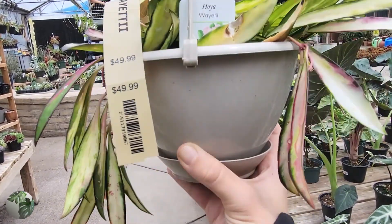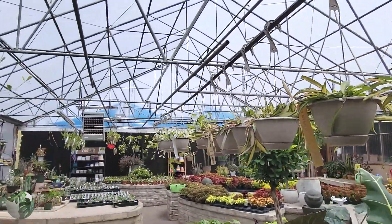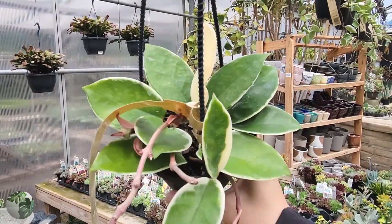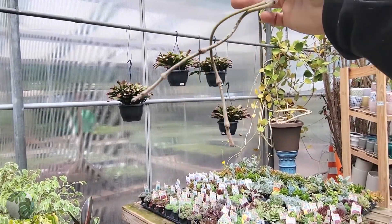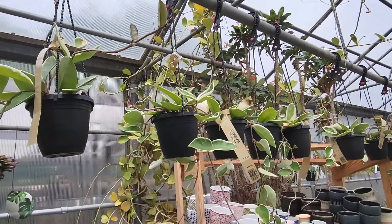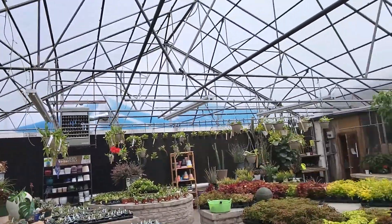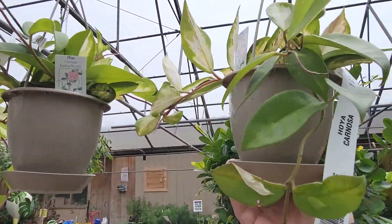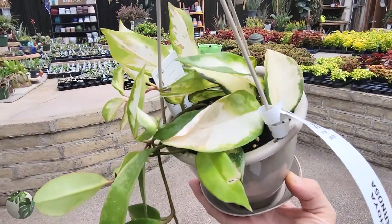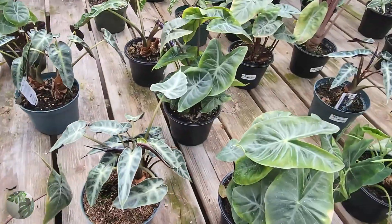I'm slowly but surely getting into hoya. They've got hoya carnosa crimson queen with the variegation on the outer margin of the leaf rather than the inner — so pretty. These hoya baskets are all $35, so those macrophyllas we first saw were also $35. And they have hoya carnosa crimson princess, which has the variegation on the inside. They're getting some really good sun and appear very sun stressed.